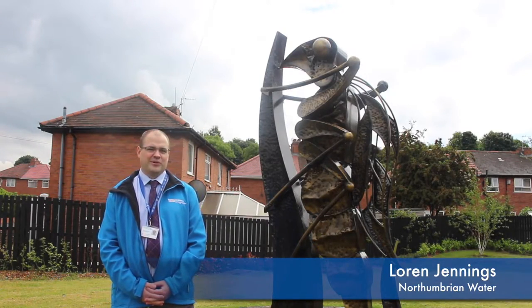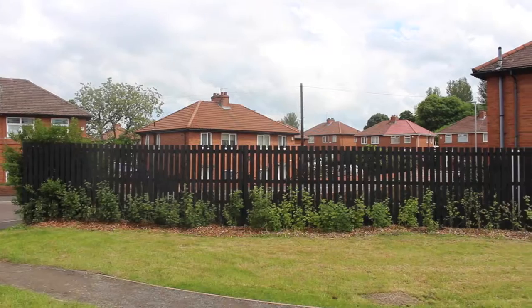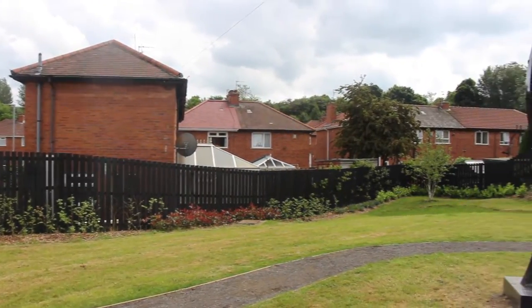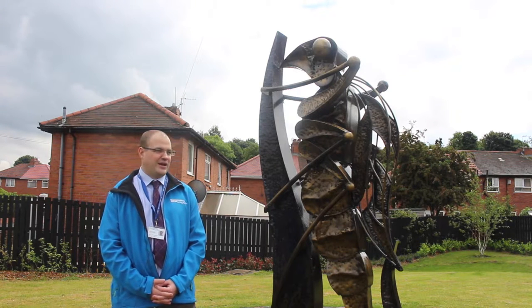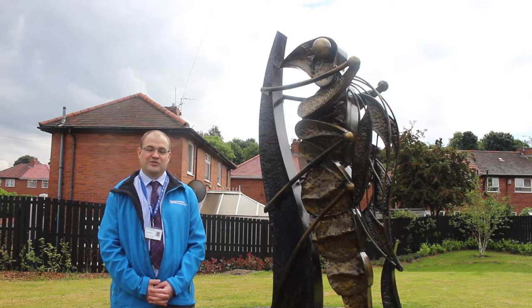I'm Loren Jennings from Northumbrian Water. Subsequent to our sewer flooding work we did here last year, we're delighted to see the Home Group working in collaboration with other agencies to open Chelsea Garden Park, which will raise awareness for surface water flooding as well as creating an amenity for the local community who endured the construction and the inconvenience of having our project last season.